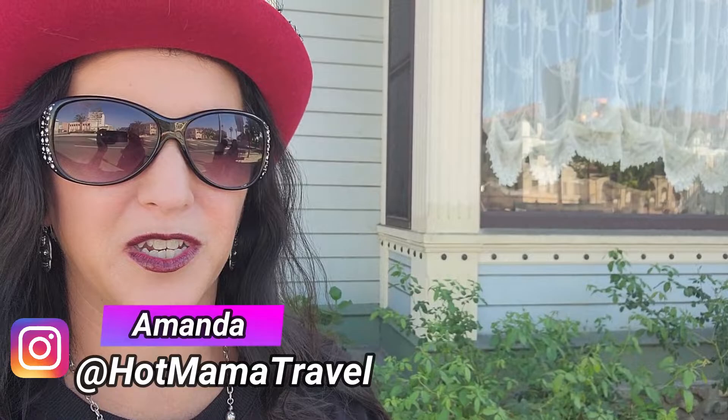Hi everyone and welcome to the channel Hot Mama Travel. Today we have a spooky adventure for you — we are going to go see a Victorian memoriam, the art of Victorian mourning, here at the Howell Waffle House, built 1889. They are putting on an exhibit to show all of the ritual that went on during the Victorian era in the process of mourning, and there's a lot of interesting facts I'm going to share with you today. So let's go inside and experience a Victorian memorial.